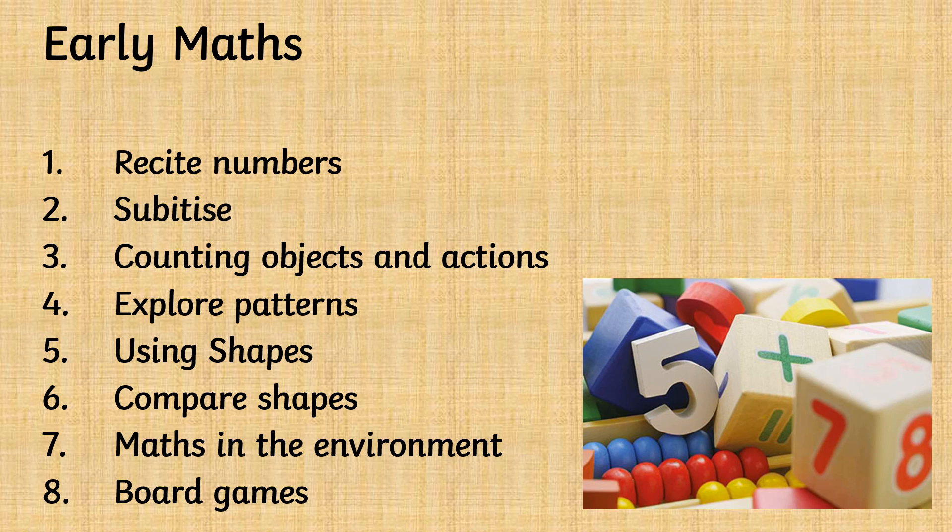Talk about patterns — verbalise them: yellow, green, yellow, green. Allow your child to play with shapes and make arrangements with shapes. Compare shapes, and look out for maths in the environment. Play lots of board games together. The Orchard games are really great for developing early maths skills.